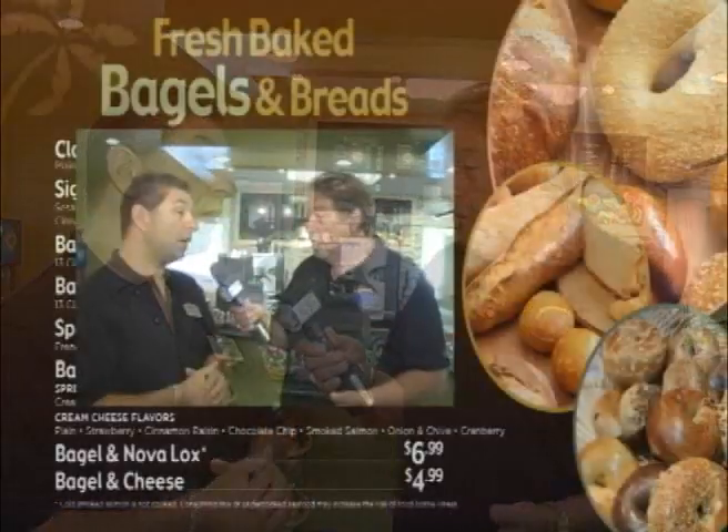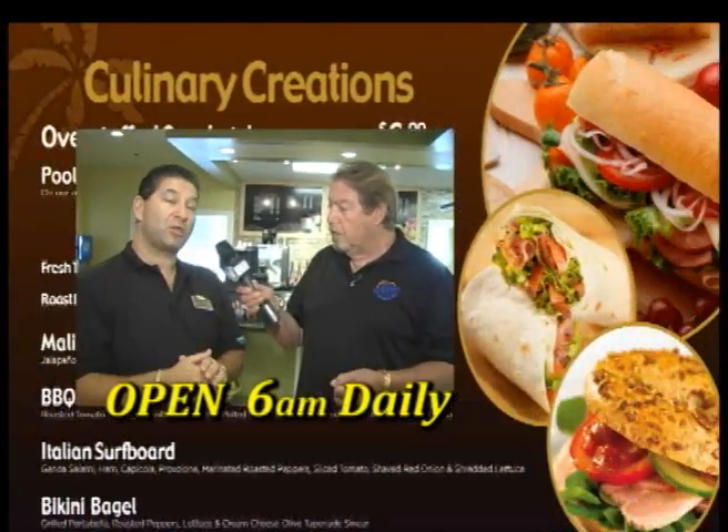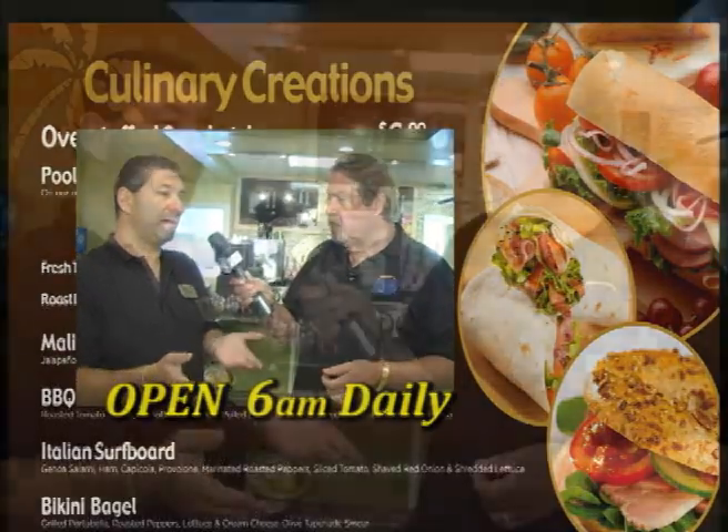One of the important things — what are the hours? That's the best part: we're opening at 6 a.m. every day. During the week we close at nine, but on the weekends we're open until 11. So if you want to come here on the weekend and have a cappuccino at night, sit by the pool or dining room and have a pastry, a nice dessert, or a famous eclair, you can do that.